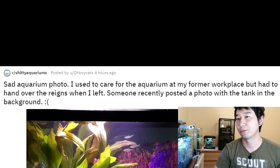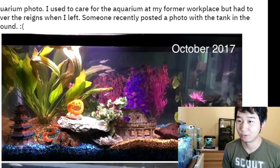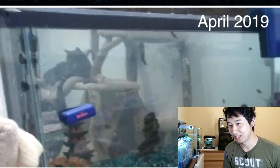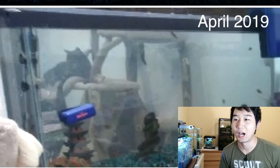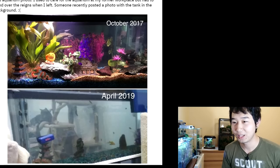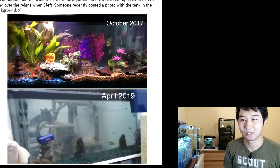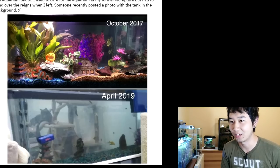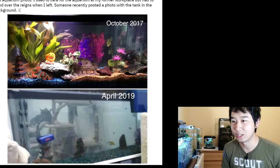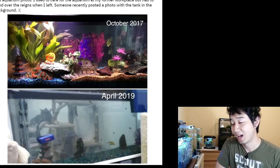Sad aquarium photo. I used to care for the aquarium at my former workplace but had to hand over the reins when I left. Someone recently posted a photo with a tank in the background. October 2017 — it looked pretty good, it's got a freaking pumpkin in there. And then April 2019 — what the hell happened? Two years isn't that big of a time skip for fish tanks, especially if you don't have live plants. Fake plants and decor don't decay in two years. The only thing that survived was that Asian-looking temple and a few rocks. Why did you feel the need to take away the plastic plants that aren't going to die? The substrate changed too. At least someone's still cleaning the glass.